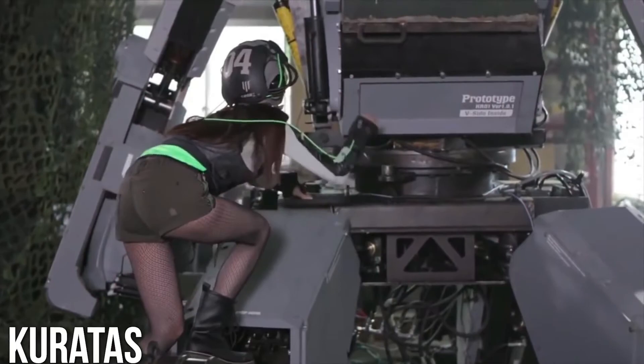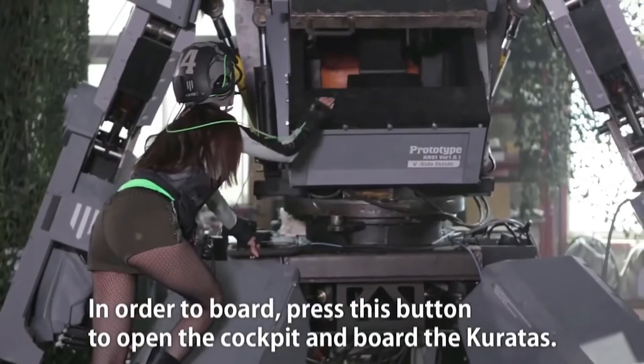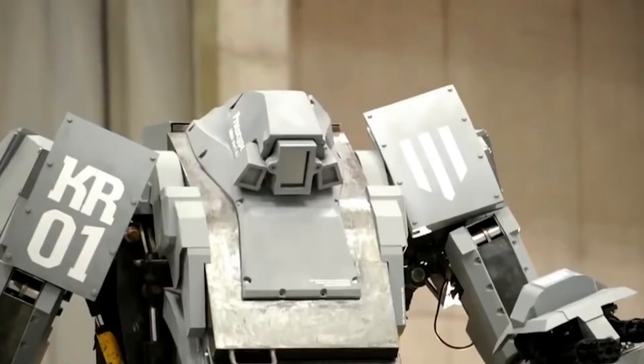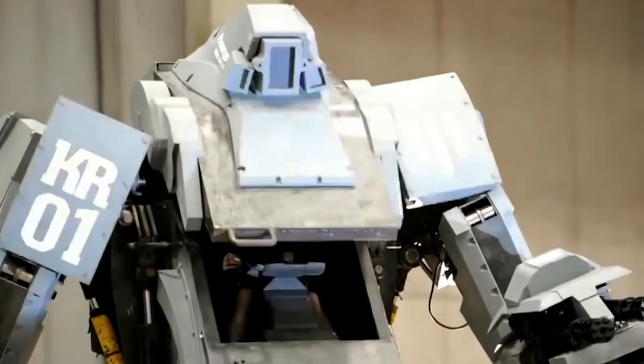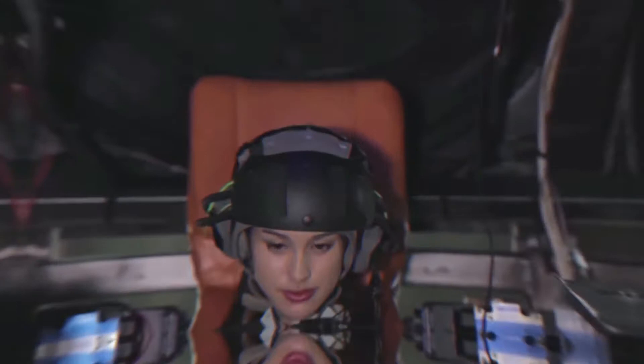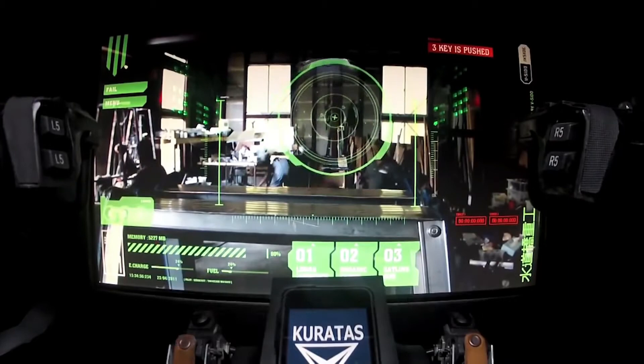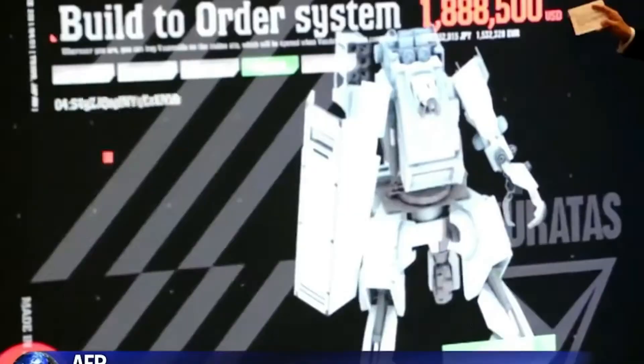Number 7: Kuratas. Kuratas is a rideable, user-operated mech built by Japanese company Suidobashi Heavy Industry — it is the world's first giant boarding robot. The Kuratas was unveiled when the website was opened in 2012. The vehicle weighs approximately 4,500 kilograms and is approximately 4 meters high. It can be crewed by one person, who sits in the body of the robot in a seat with a control device in front of them. The Kuratas can also be controlled externally by remote control, and sports a 4-wheel, 30-joint exoskeleton.